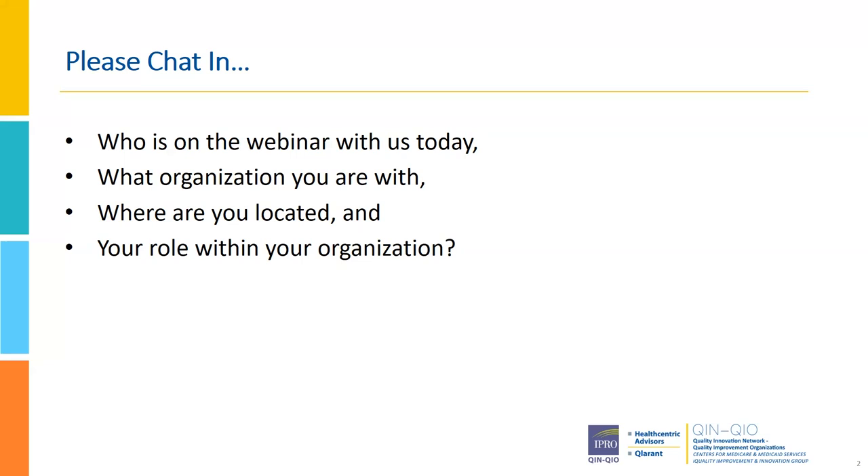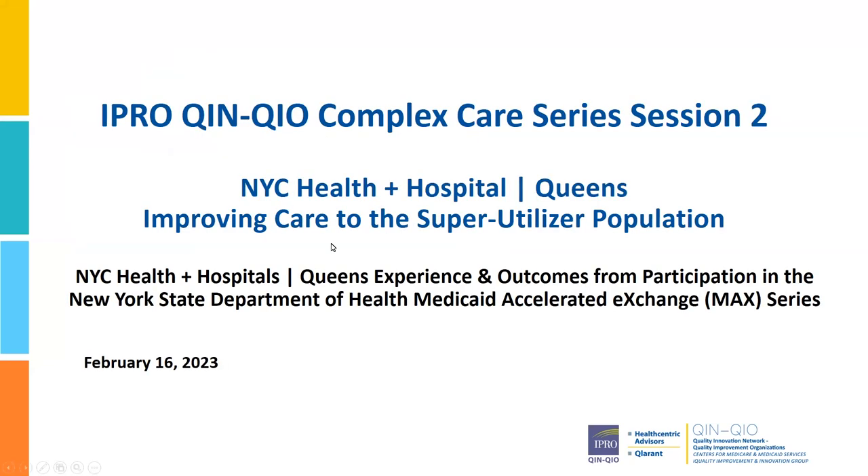My name is Stephanie Baker. I'm with Health Centric Advisors, part of the IPRO Quinn QIO, and I am going to turn it right on over to Shannon from IPRO today.